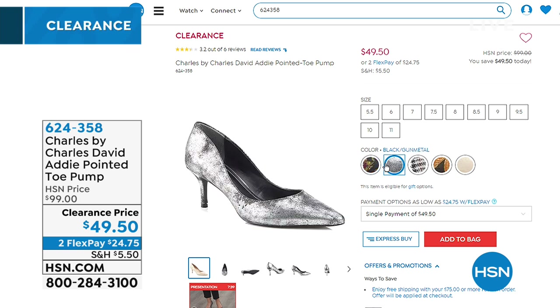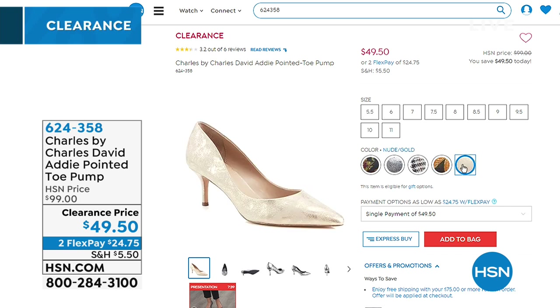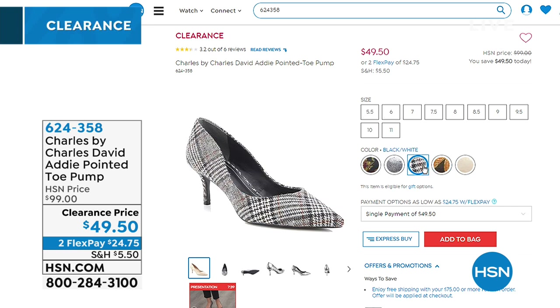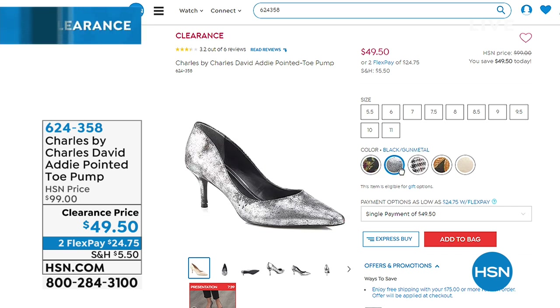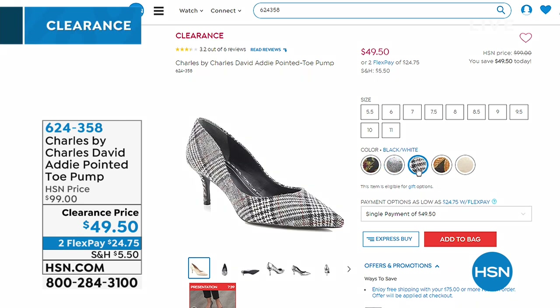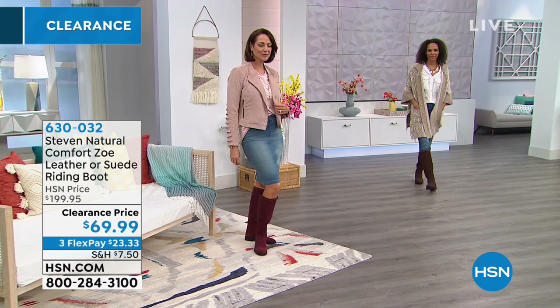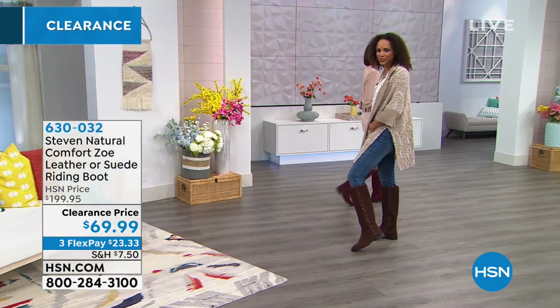Another one of my favorite brands is Charles by Charles David. I just got the cutest boots from them. I'm excited about these pumps — the heel height is two and a half inches, a moderate lift that slenderizes the legs. They're 50% off — you do not get Charles David at 50% off at retail. On two FlexPays of $24.75. A great classic work pump.